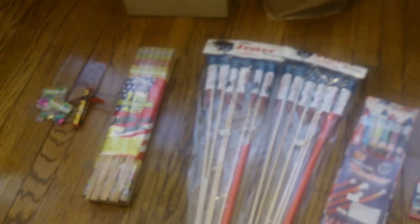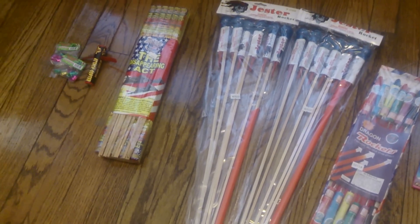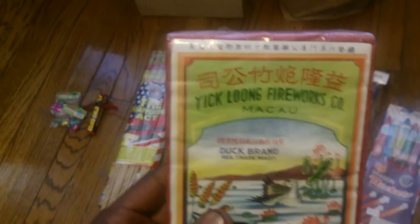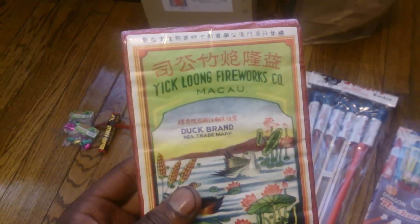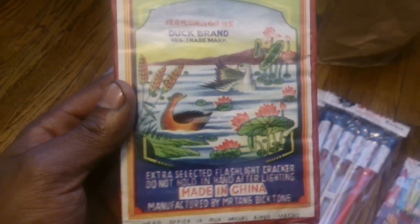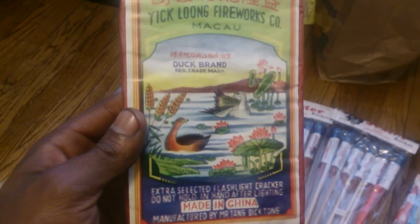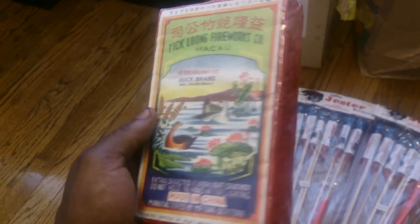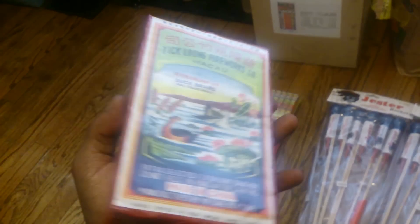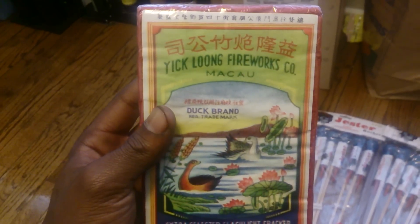Then that cool guy at the store — I told him I was collecting fireworks. He had some stuff in the back laying around and said he was going to start getting rid of it and didn't know if it would be there when I came back. So he popped out and showed me this right here: Yick Loom Fireworks, Macau — I don't even know if I said that right, so don't bash me about that. Duck brand, registered trademark. Cool little duck on there. Made in China. Nice little collectible brick — it's my first one, very excited to have it. It's in good condition. It's not that big, about the size of my hand. And these are lady fingers — Duck brand lady fingers.